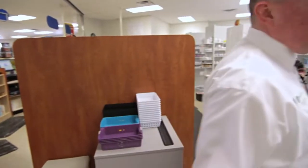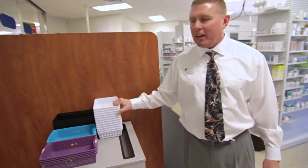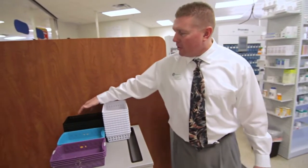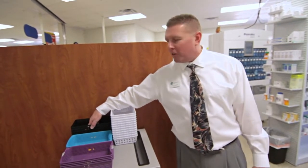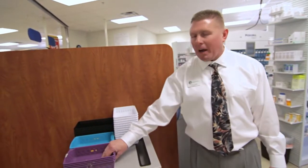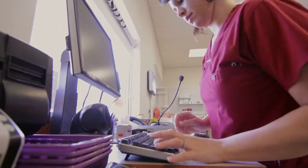After the prescription's been dropped off, it comes back here and gets classified into whether it's a waiter. We do mail out for some folks and a little bit of delivery — delivery is one of our new things. This basket is for folks coming back later and this one is for drive-through people, so we know where the prescription is going to end up.